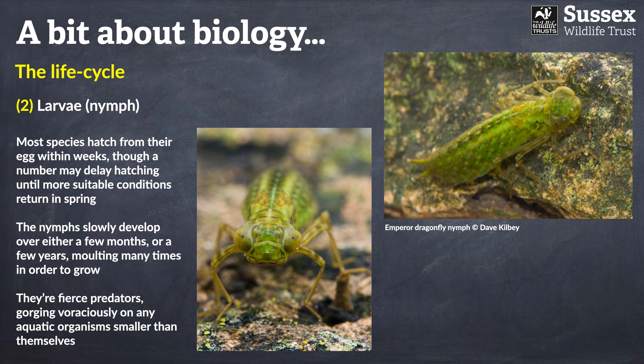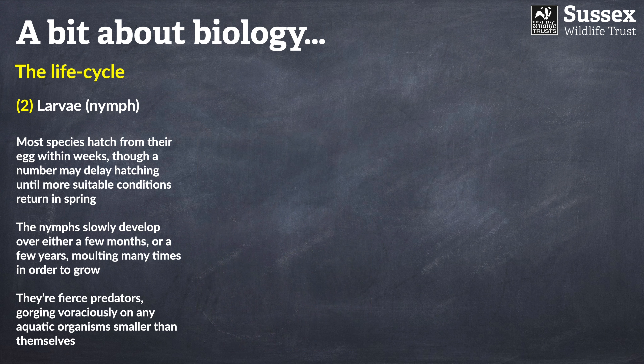These nymphs are voracious predators, eating almost anything smaller than themselves. They have what's known as a prehensile labium — essentially an extending lower jaw. Anyone familiar with the Alien film franchise may recall that the creatures also had extending mouth parts, something very likely influenced by dragonfly and damselfly nymphs. It's amazing to think that the inspiration for so many horror films comes from the weird world of insects.